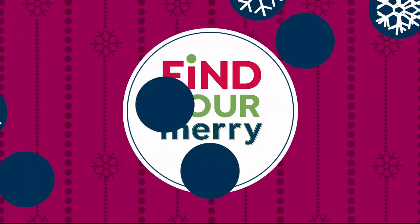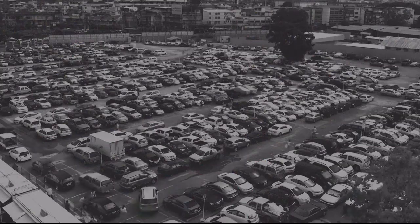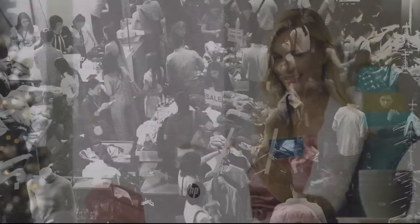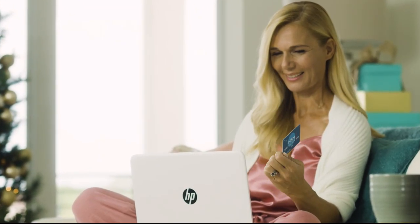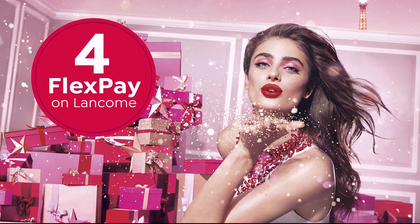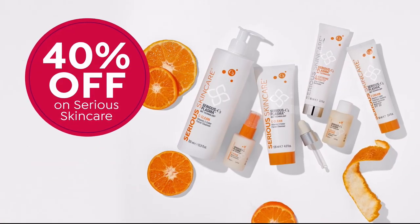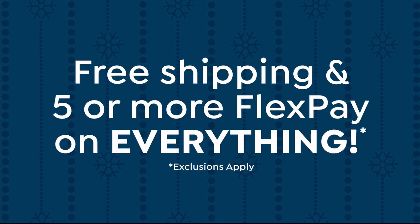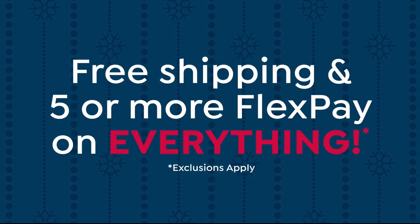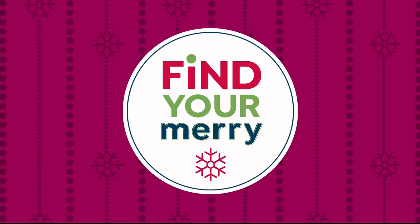It's Black Friday and our Black Friday deals are bigger and better than ever. Skip the chaos and crowds at the mall — stay in and shop all of HSN's great deals from the comfort of your own home. Get four FlexPay on Lancome, five FlexPay on National Kitchen Brands, and 40% off serious skin care. Plus, get free shipping and five or more FlexPay on everything now through Cyber Monday. Find your merry on HSN and hsn.com.